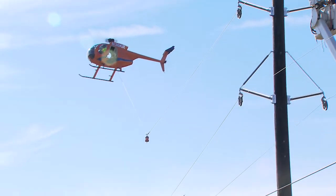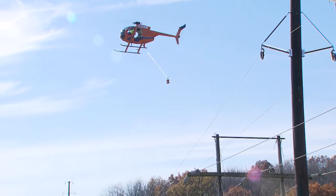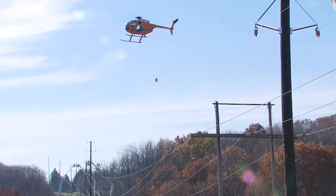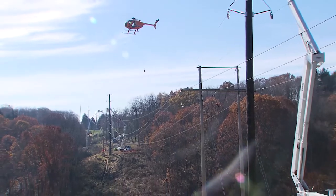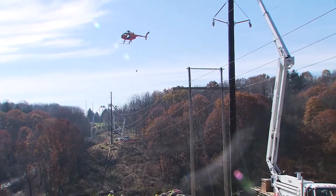Building transmission infrastructure is never easy and sometimes requires some creative thinking. In Pennsylvania, a helicopter helped us string a line over the Pennsylvania Turnpike without disrupting traffic.